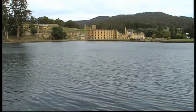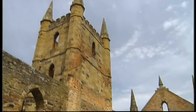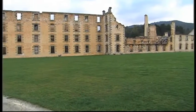Down south at the historic site of Port Arthur is where we make our first stop. This magnificently preserved penal colony is a powerful reminder of Australia's early history.